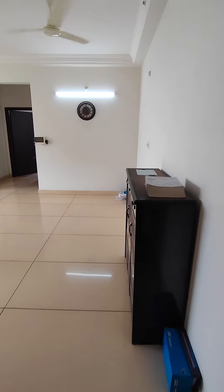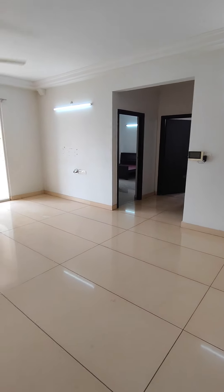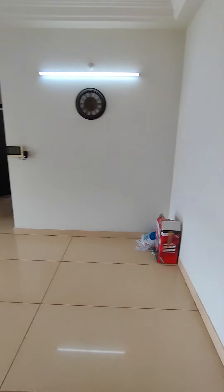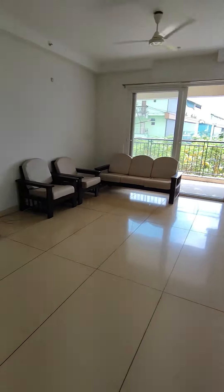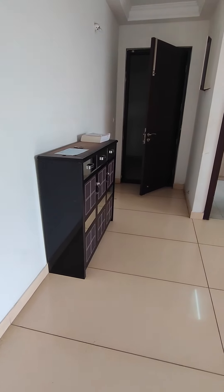This is a 2BHK flat, 1340 square feet on the fourth floor. I'm at the main door — this is your living room and dining area. It has a five-seat sofa and one console cum shoe rack here at the entrance.